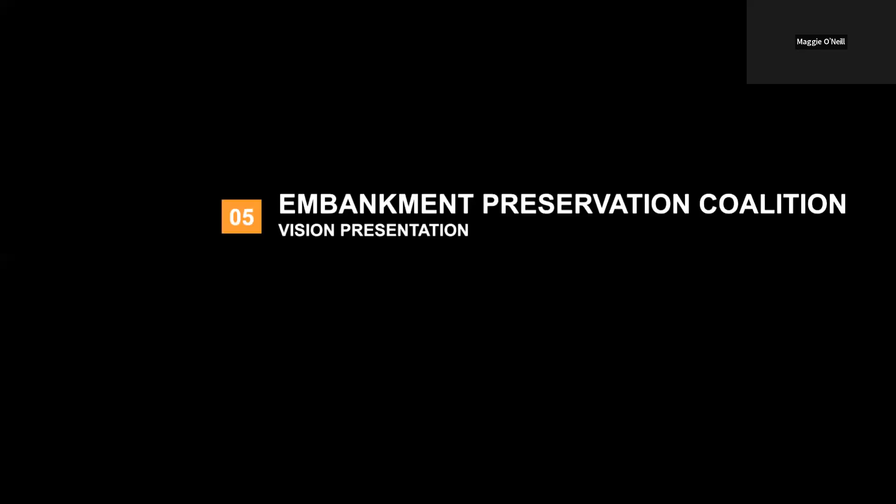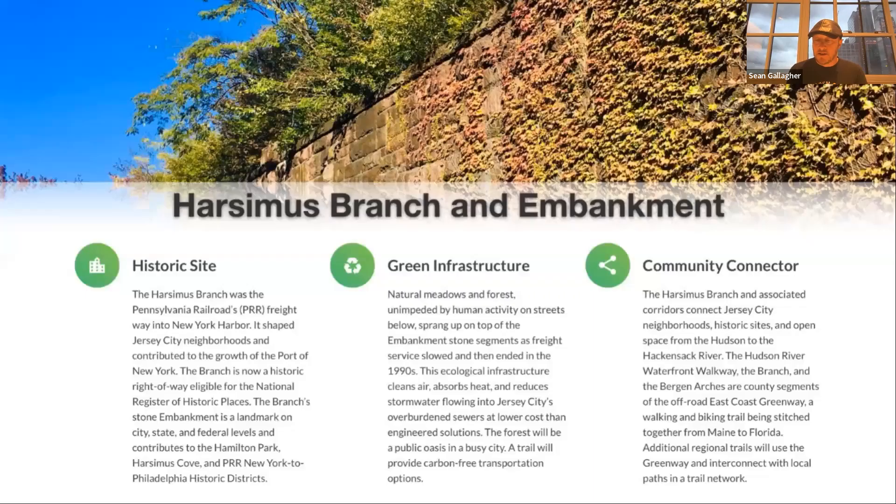This redevelopment plan is really about 95% green infrastructure. It's about preserving our community's history, creating the first conservation effort for a naturally seeded meadows and forests within an urban community, and providing a community connector like no other Jersey City has had. We wanted to start with a video showing how this redevelopment plan is the catalyst for Jersey City connecting to the greater East Coast Greenway and beyond our city neighborhoods.